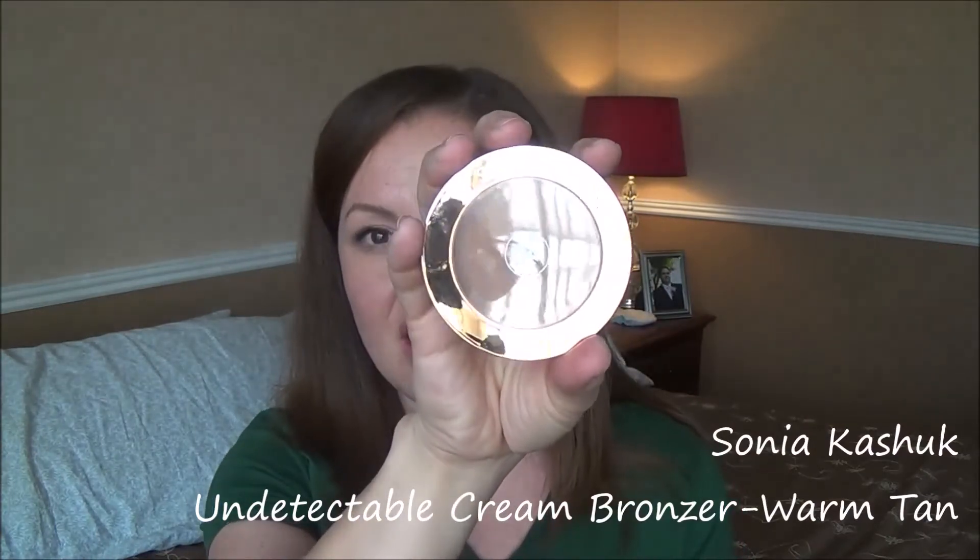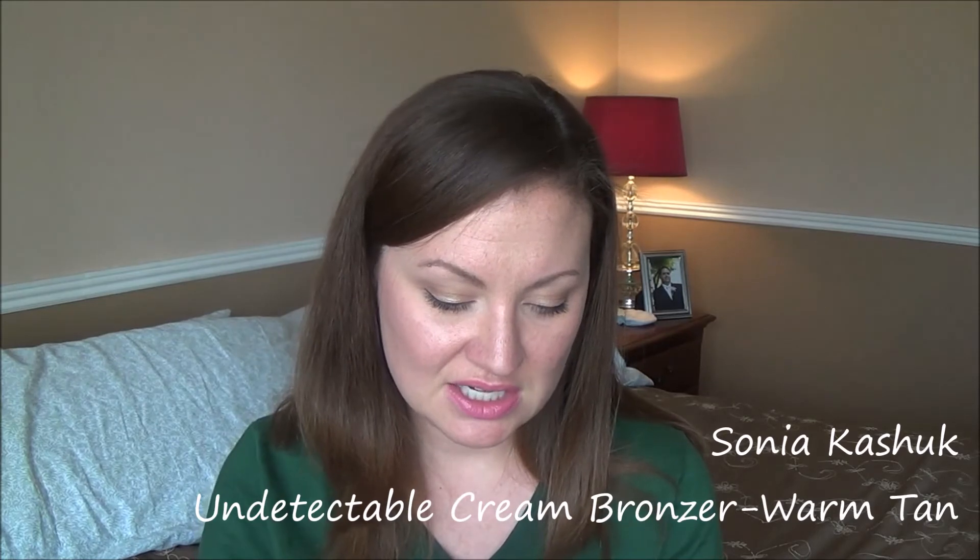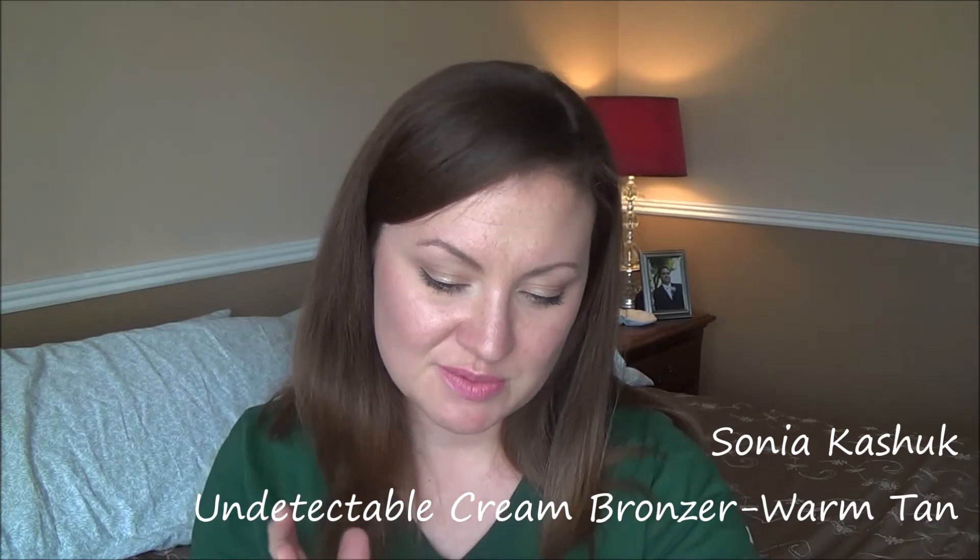Speaking of warm — this is the other drugstore bronzer I have and the only cream bronzer: Sonia Kashuk Undetectable Cream Bronzer in shade 41 Warm Tan. I don't care for it at all. I have tried to give it some love but I find it is too warm for my skin and it almost pulls kind of red. I don't think it's as easy to work with either, which is odd since it's a cream. That's my personal opinion — I love Sonia Kashuk products, but that one for me was a miss.